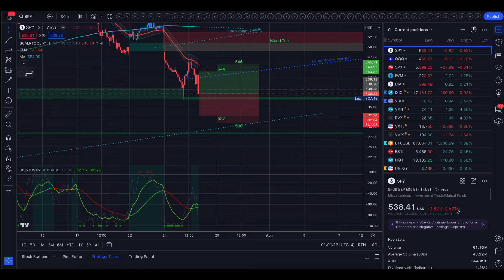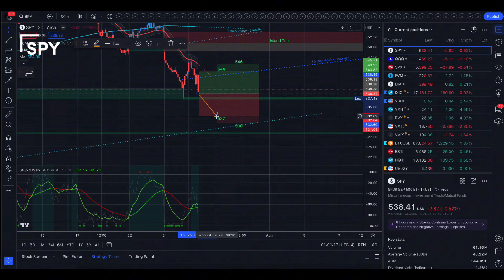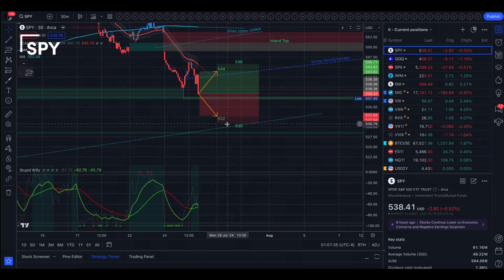Starting with SPY — tomorrow's implied move is between 532 and 544, from options. The 30-day average volatility is the same: 532 to 544. The implied move on Monday's contract is between 530 and 546. To the upside, the first level to look for is the 50-day moving average. We closed Wednesday and today underneath the 50-day moving average — so even though we got above it intraday, we ultimately closed underneath. The 50-day moving average is right underneath the top of the implied move at 544. The 35 EMA today gave us a good smack down back into the implied move.